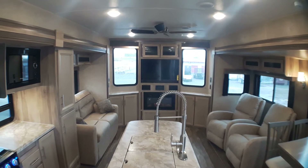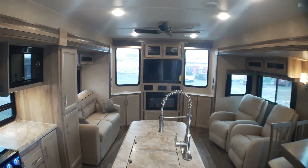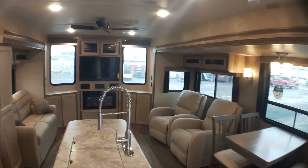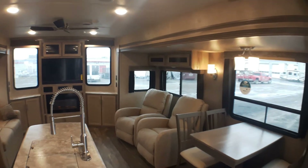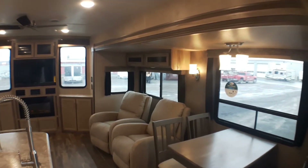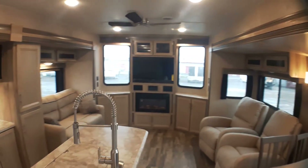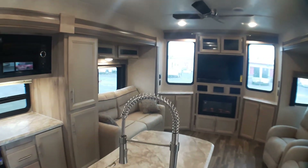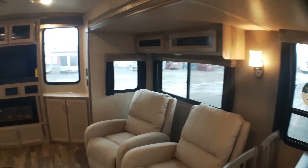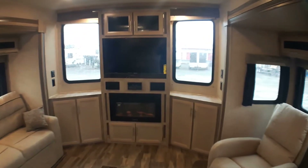Welcome to Primo Trail of Sales and a first look inside a brand new Catalina Destination by Coachman. This is their 39 MKTS model, one of our most popular couples park models. What people absolutely love is just those views that you can see out the front. Whether it's a corner view of some water, some woods, a pool — this layout definitely lets you take advantage of it.